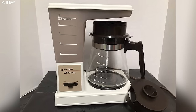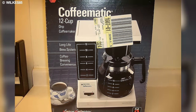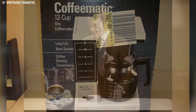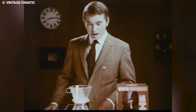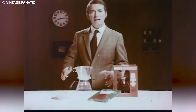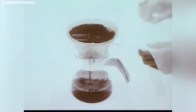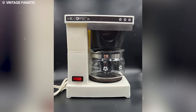Notably, percolators expose coffee grounds to higher temperatures, potentially recirculating already-brewed coffee through the grounds, making coffee more prone to over-extraction. Despite declining mainstream popularity, fervent percolator enthusiasts argue that mastering the art of percolation involves careful and precise control of the brewing process, eliminating potential pitfalls.